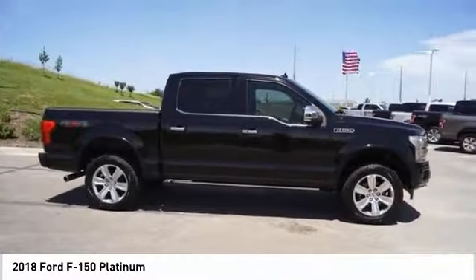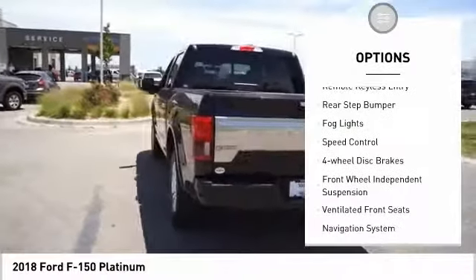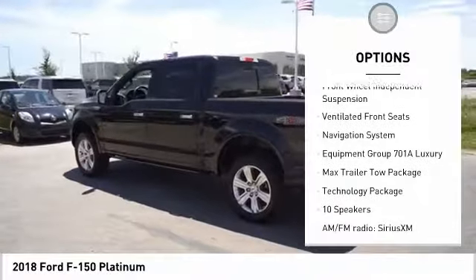Here are some of this vehicle's great options: electronic stability control, brake assist, traction control, remote keyless entry, rear step bumper, fog lights.